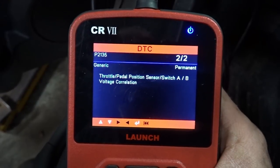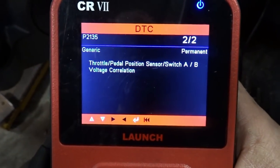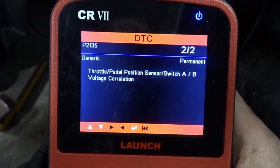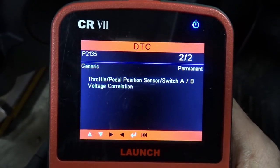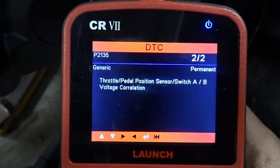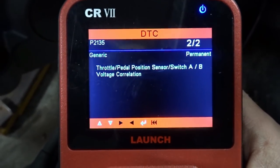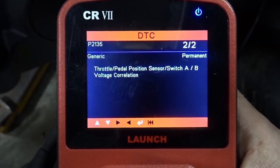Basically this code is a correlation code. The pedal assembly and the throttle position sensor aren't matching. Being a safety feature, that'll obviously put it into limp mode. I've actually dealt with this code before on a Tahoe. And I think there might be a recall or something on this too.